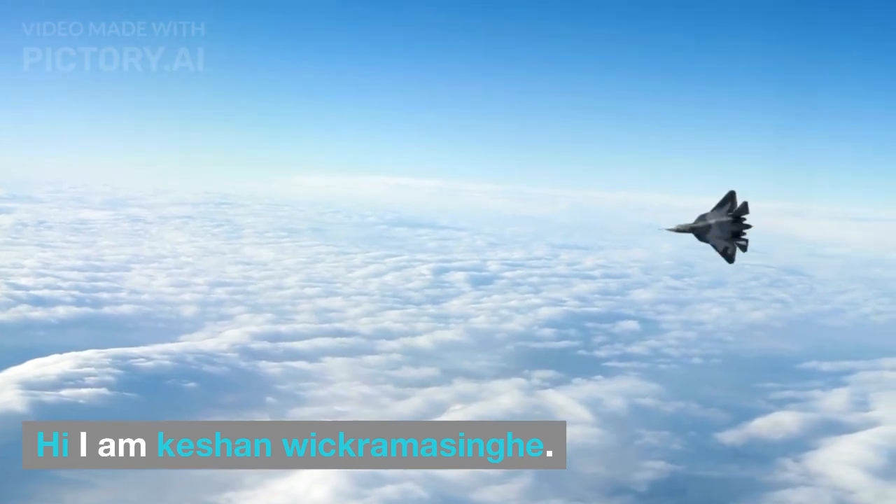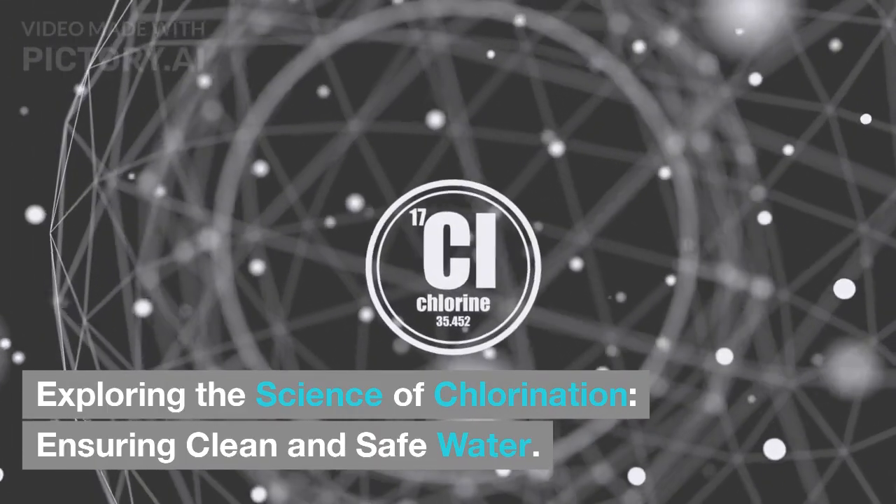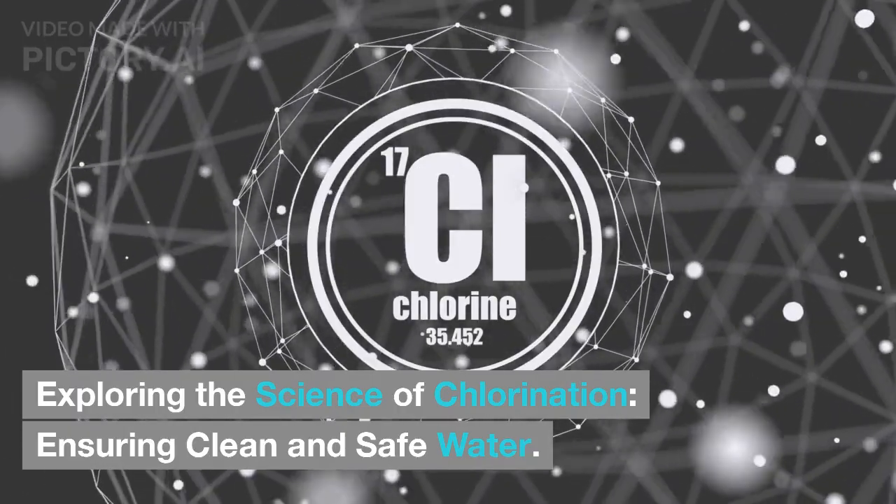Hi, I am Keyshawn Wickramasingh. Exploring the science of chlorination, ensuring clean and safe water.